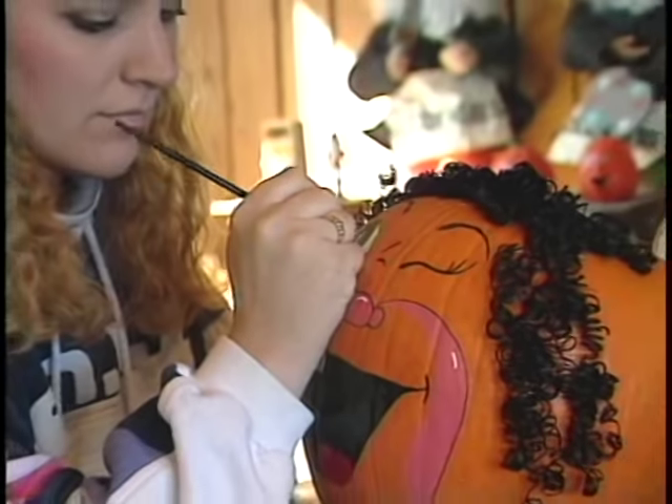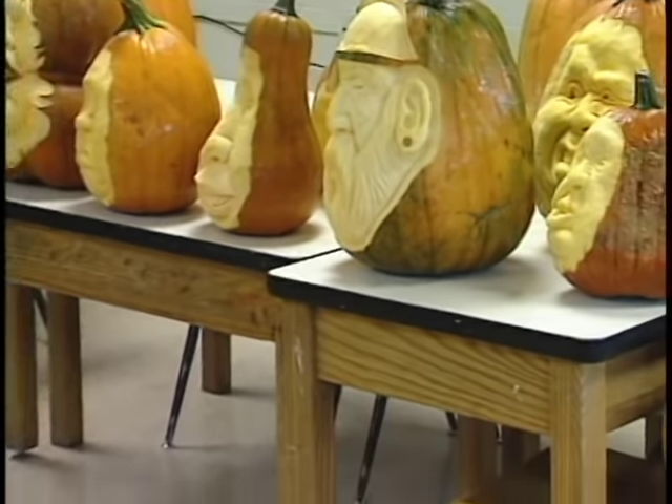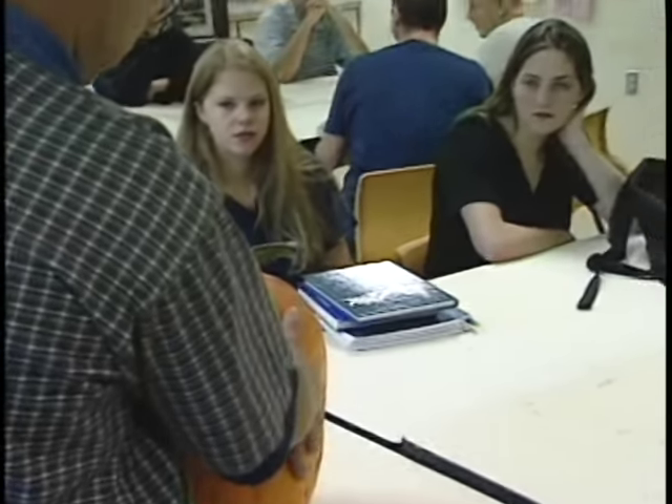A few years later, after moving to northern Michigan, a student asked if they could paint a pumpkin in class. Ray said yes, and when they brought in a couple, he tried carving again and it was a little better. Before long, other students liked it and brought in more pumpkins. He experimented with various tools, and what started with a couple pumpkins escalated into students bringing in too many — sometimes waiting at the door or leaving pumpkins with notes asking him to carve them.